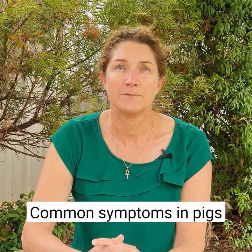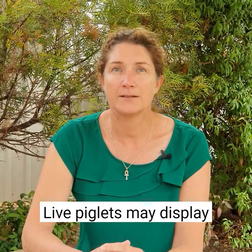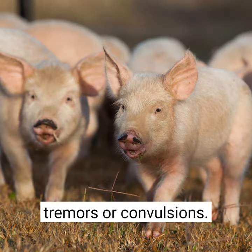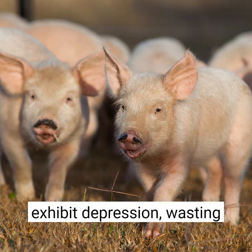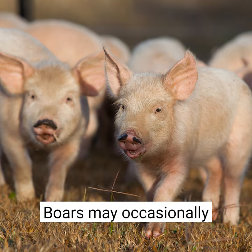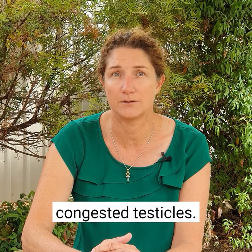Common symptoms in pigs include mummified, stillborn, abnormal or weak piglets. Live piglets may display neurological signs including paddling, tremors or convulsions. Young piglets may also exhibit depression, wasting or hind limb paralysis. Boars may occasionally experience infertility, fluid retention and congested testicles.